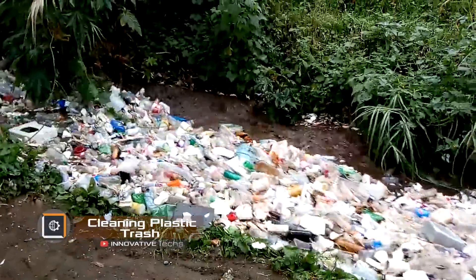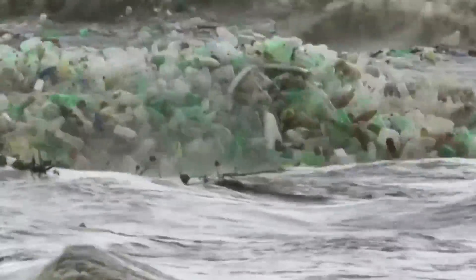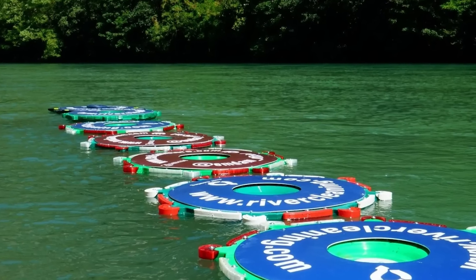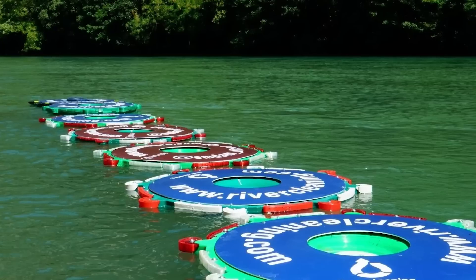Rivers carry annually from 0.8 to 2.7 million tons of plastic into the ocean — equivalent to 66,000 to 225,000 double-decker buses. To reduce the amount of plastic entering our global waters, an autonomous system called Cleaning Plastic Trash comes to the rescue.